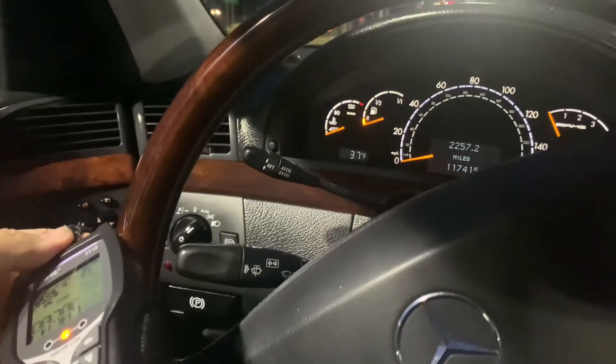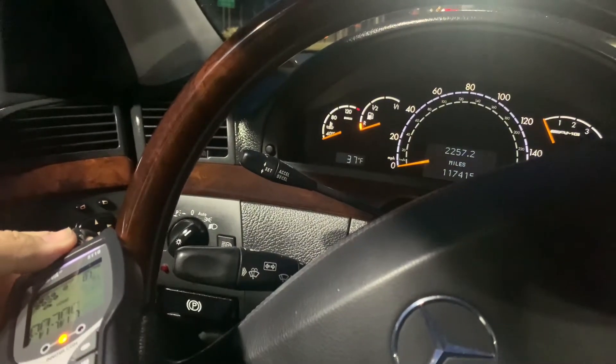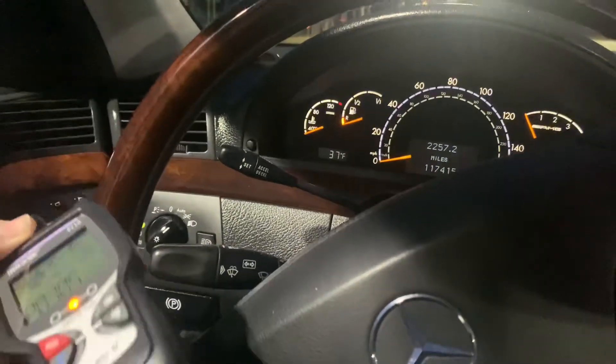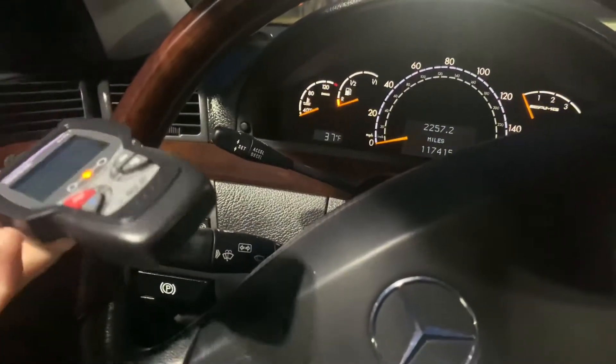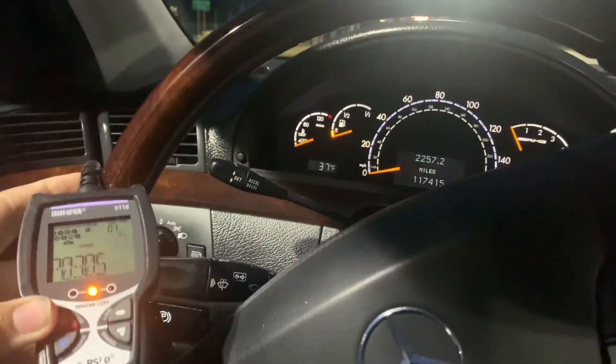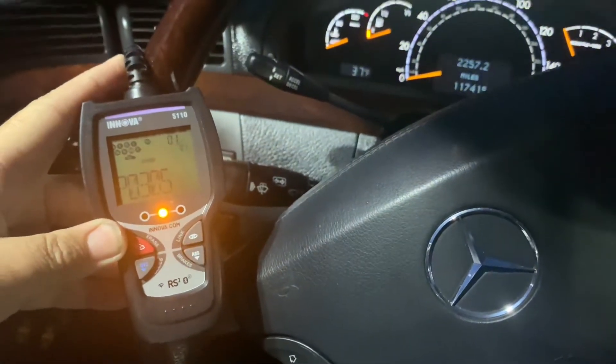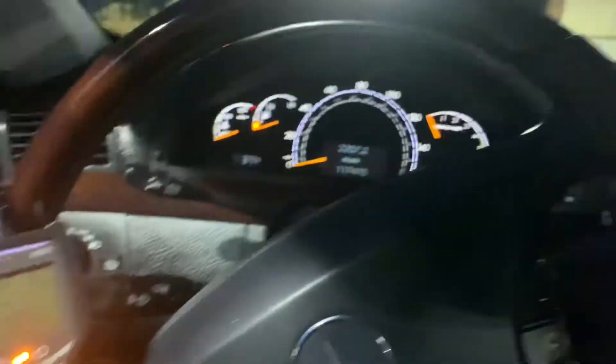On my way home from work, it was getting kind of dark and I had to pull over really quickly because the check engine light came on and the engine started putting really badly and hesitating. I couldn't even press the gas pedal to go above 40. Luckily I had my code reader with me and code P0305 popped up on the scanner.